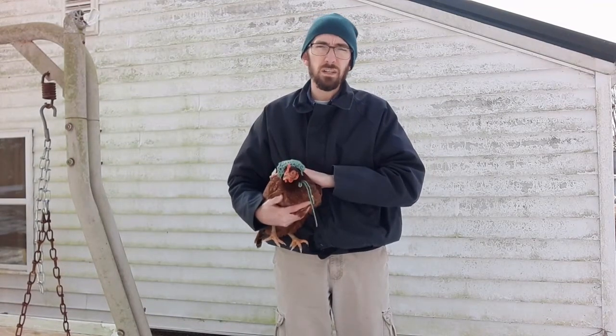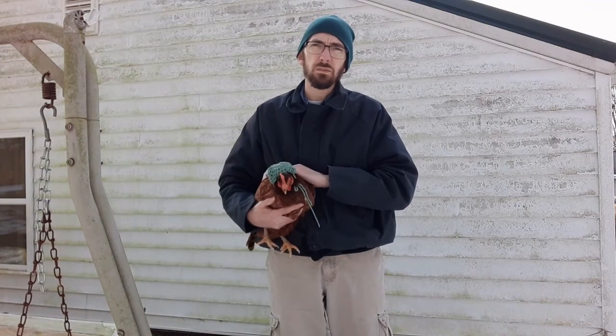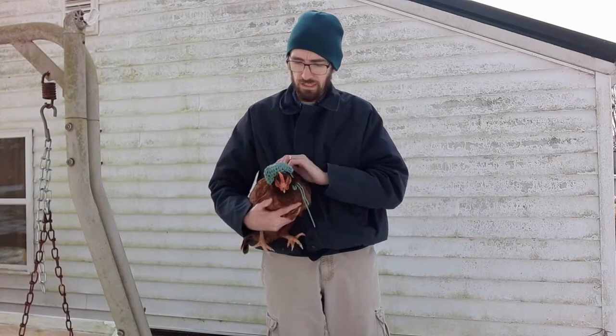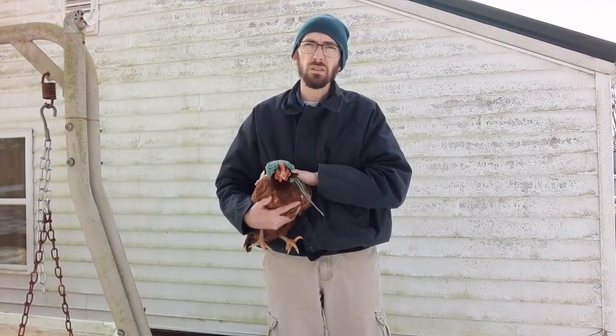I have kind of an unusual pet from some people's perspective. This is my pet chicken. Her name is Red. This little hat was made by a student of mine.